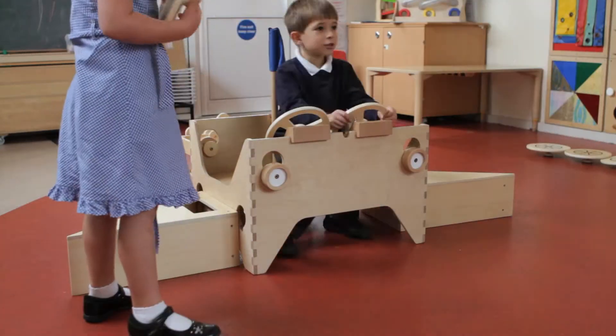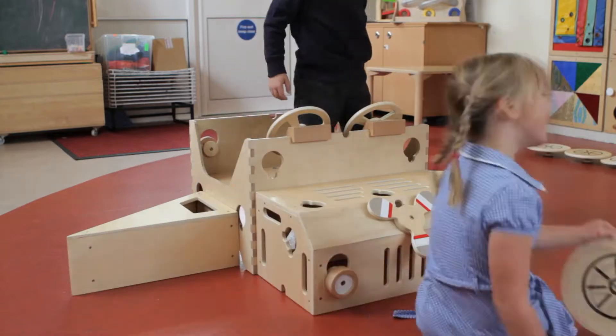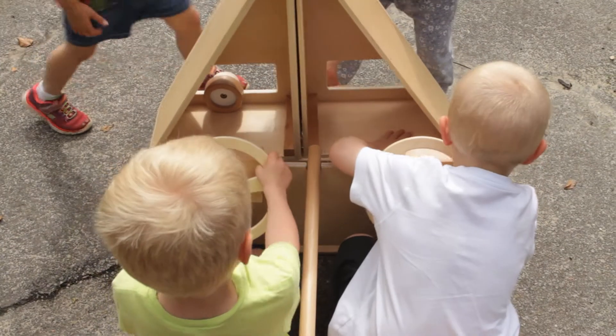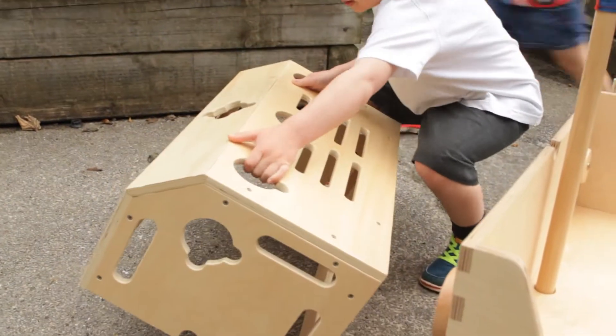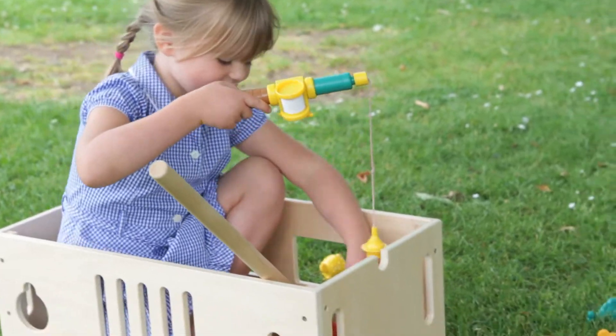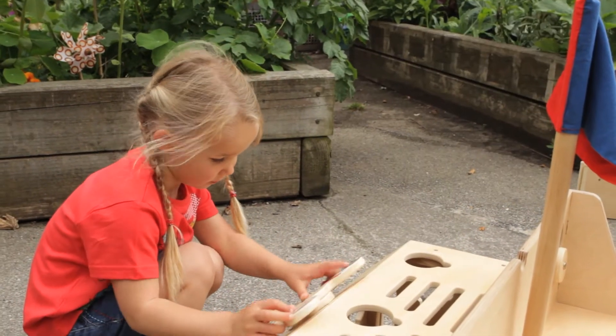PIP Combi enables young children from two years of age to construct and arrange wooden components into inventions of their own design to play and interact with. The parts enable them to create exciting environments and to role-play in and on them. The pieces are not an adult's view of the world but are shaped so children can create something they themselves have imagined.